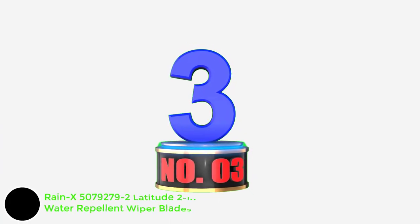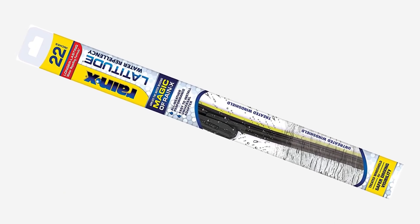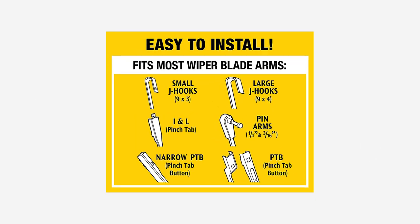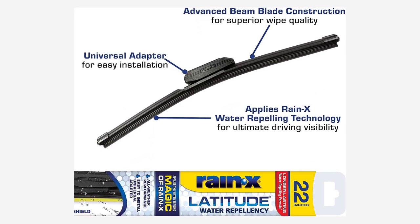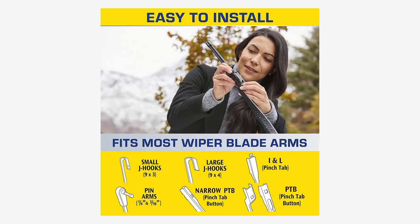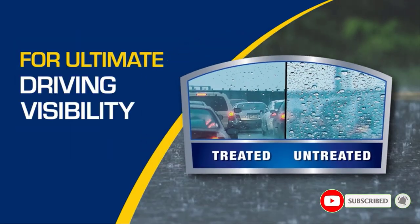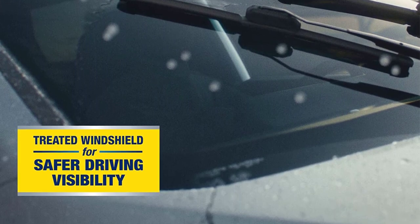Number 3: Rain-X 5079279-2 Latitude 2-in-1 Water Repellent Wiper Blades. Rain-X is a well-known brand with a reputation for making water repellents that cause water to bead up and flow right off the windshield. The rubber blades of these wipers have been impregnated with the Rain-X solution so that the action of the wipers will deposit the famous, effective coating to the windshield glass. After using these ourselves, we can say they effectively transfer some of the Rain-X coating to your hands during installation, though they're easy enough to install. The connectors on these seem larger and more blocky than on other wipers, which may create more wind noise.